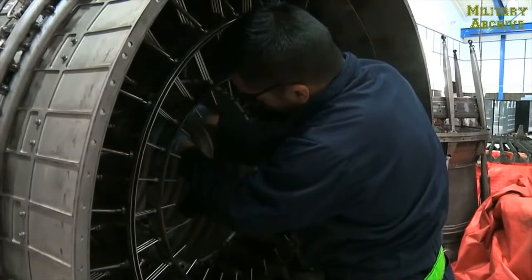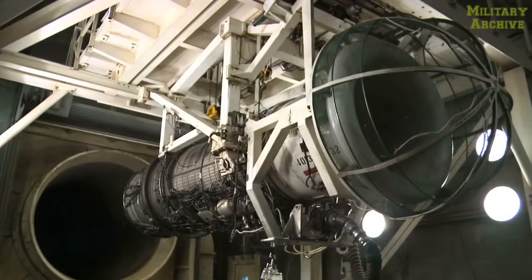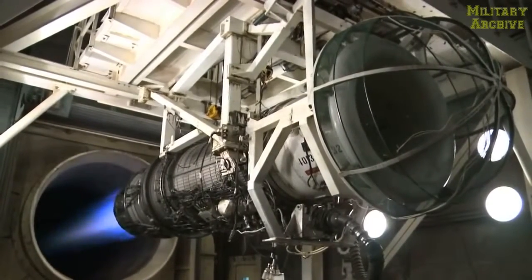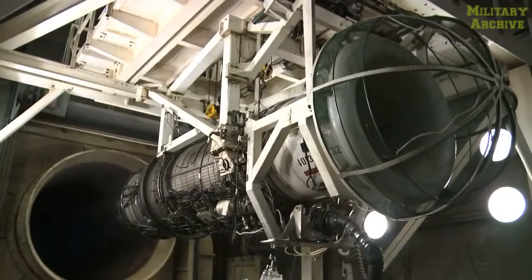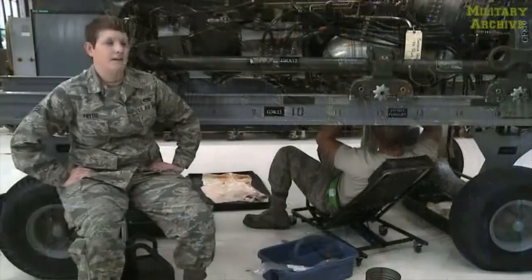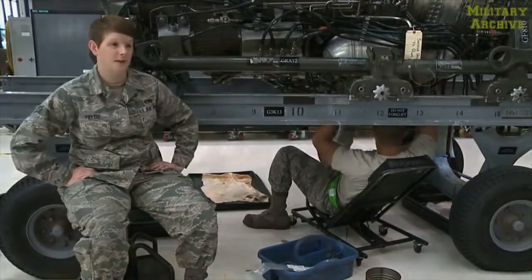One of the other sections we have here would be our test cell. And once we have completed the final product, test cell will take our end product, test it, make sure that everything's within limits, and then once we're finally done, it's a final product. Day in and day out, we come in, engines come in, go out, and every day we're tearing them down and putting them back together.